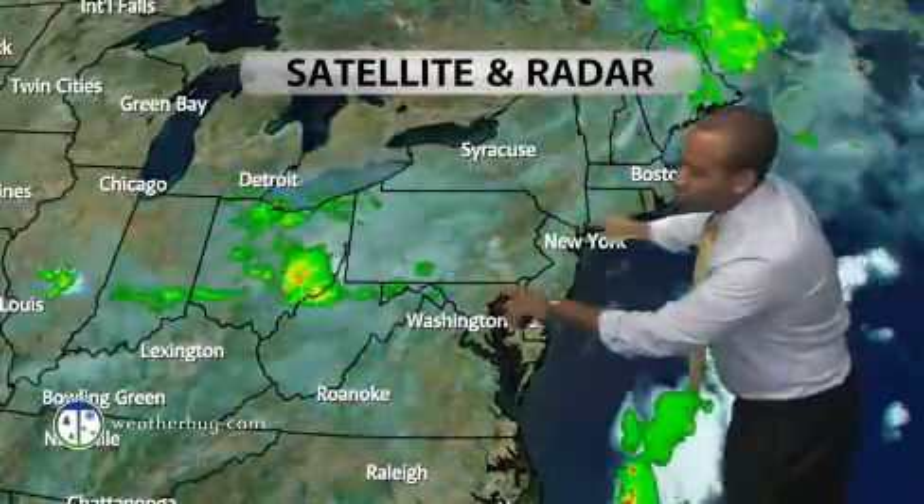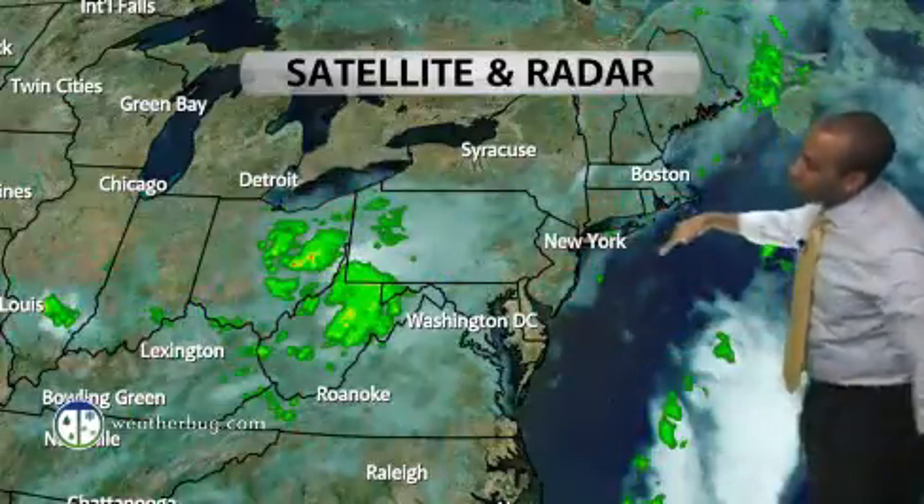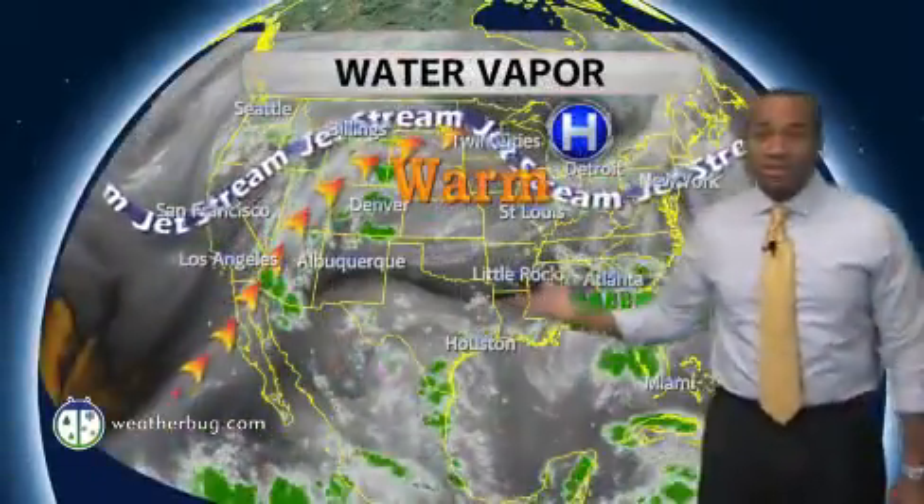Rainfall is still coming down in the wee morning hours across portions of Colorado and Wyoming, although it's fading away as the daytime hours progress — like this front right here, fading away as it's approaching the northeastern seaboard. So not a whole lot of fanfare with that frontal boundary as it's trying to bring some scattered showers to the area.